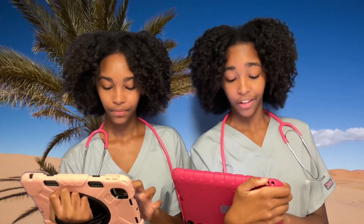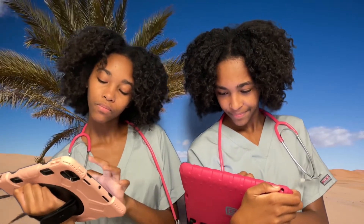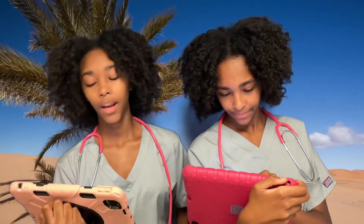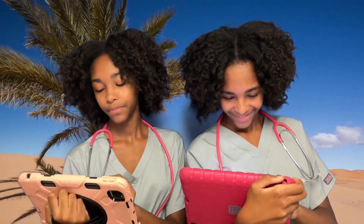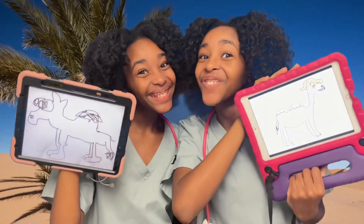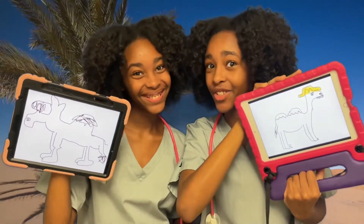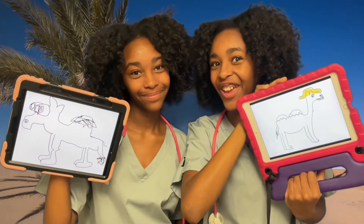My camel drawing is going to look so much better than yours. In your dreams! Your camel's going down in the dunes. Okay, smack talker. Done! On three — one, two, three! Vote for Ray! Vote for Pay! Let us know in the comment section below whose drawing you think is better.